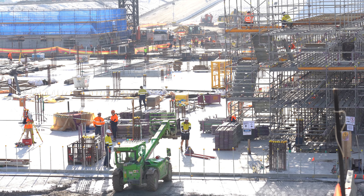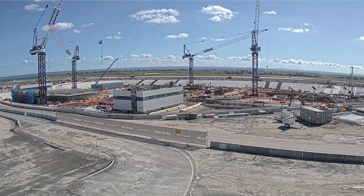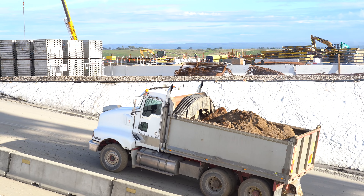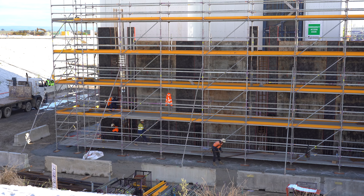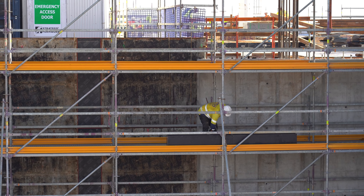In total we've laid approximately 13,500 metres squared of void former and we've poured 11,500 metres cubed of concrete across the project. We have also poured two portions of the retaining wall in the basement, with works currently underway for the next two pours, and we are currently forming our first pour for the suspended slab ground floor.